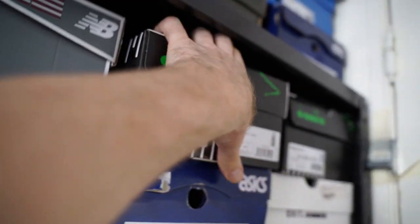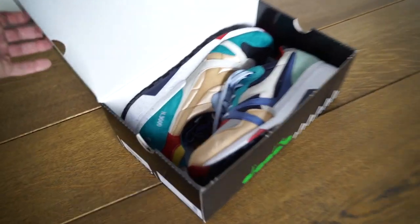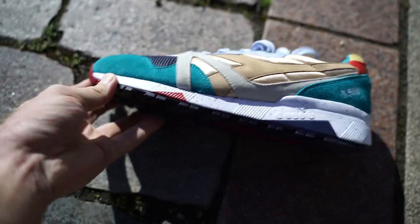Something new came in by Diodora. Let's see what we got. I think I got sucked into a big, big hype. This is the Diodora N9000 Mix and we're going to have a look today if these are worth the hype.